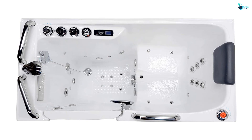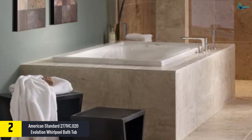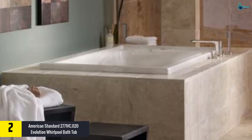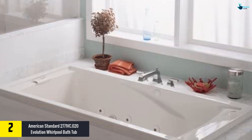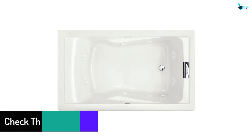At number 2, we have the American Standard 2771 VC.020 Evolution whirlpool bathtub. It is a popular whirlpool tub offering great relaxation and adding style to your bathroom. It comes with the EverClean whirlpool system, two silent air volume controls, side-mounted controls, a 1.4 HP pump, and 8 adjustable jets. The patented EverClean antimicrobial additive is molded directly into water circulation components, reducing the growth of mildew and mold on the pipes.